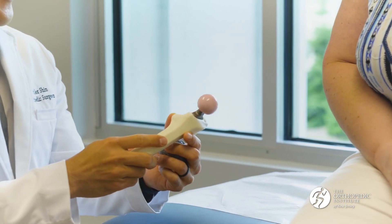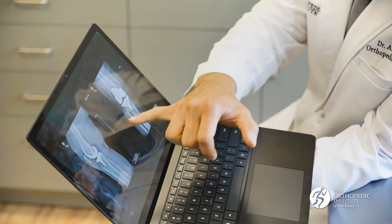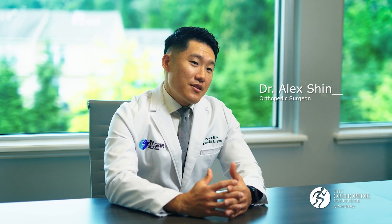The technology has gotten better with the implant design. These implants are really showing their lifespan getting a little longer and longer. It's never a bad decision to do surgery if it's for the right patient.